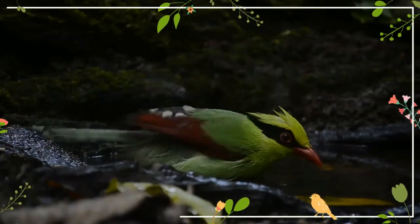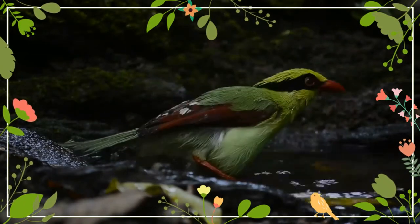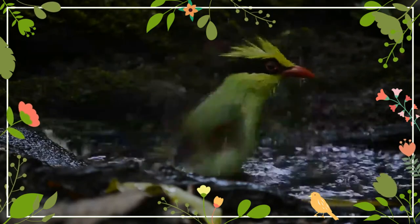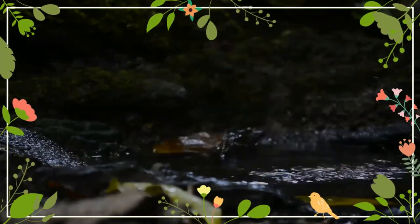It has a thick black stripe from the bill through the eyes to the nape. Compared to the other members of its genus, the white-tipped tail is quite long. This all contrasts vividly with the red fleshy eye rims, bill, and legs. The wings are reddish maroon.